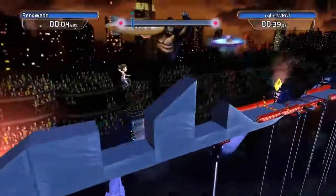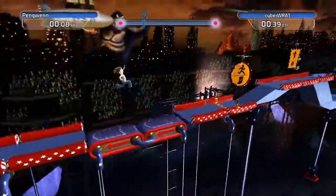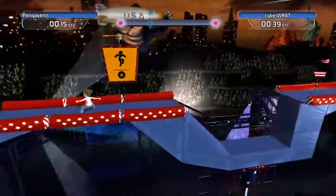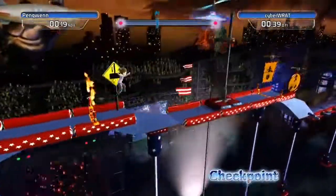She makes the first jump, second jump. We've got treadmills going the wrong way. Oh, she looks like she was stumbling. She misses that jump, slides, gets a burst of speed, and makes it on the second attempt.